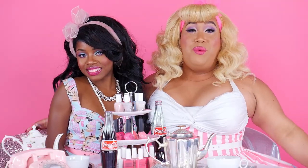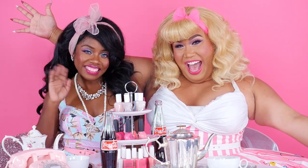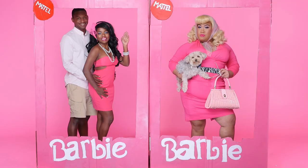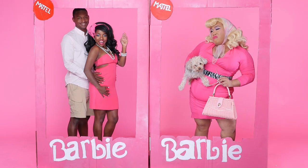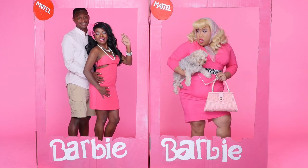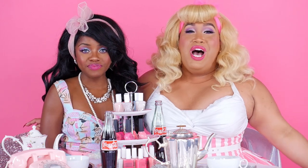Hey guys, it's Patrick Starr. Welcome back to my channel. So today I have a very special guest, Sydney. Hey guys. So today we did a very beautiful, fun pink Halloween look for you guys. Everyone is doing something scary, something gory, something skeleton. So we thought we would bring something glamorous and fun that any girl or any boy can wear for Halloween. This is so much fun, it's so glamorous. Who wouldn't want to be a Barbie?